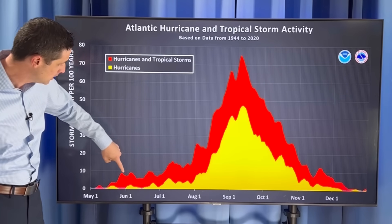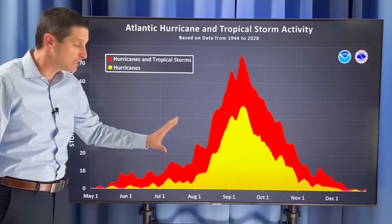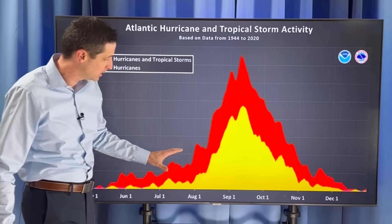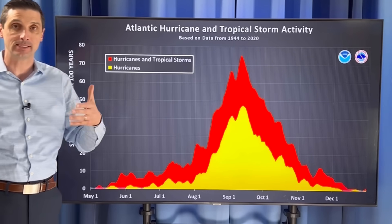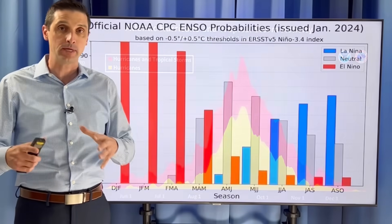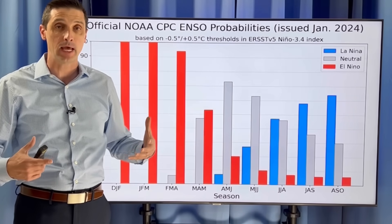Hurricane season itself starts June 1st. Things get very active as we get into July, more so August, September, and October. The peak of the hurricane season is September 10th, so September is usually the most active as far as named storms go.